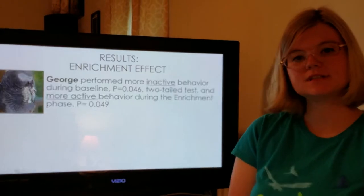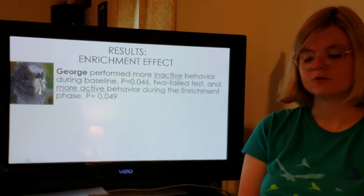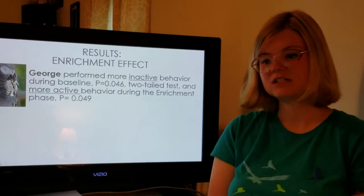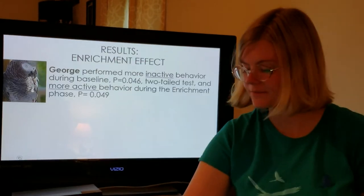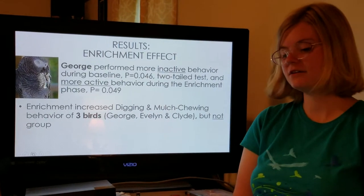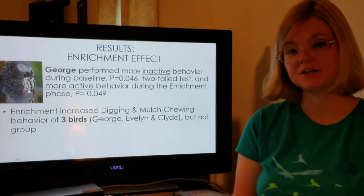My results: I found that George performed more inactive behavior during the baseline before I added the enrichment — he was sleeping, self-grooming, and standing still more frequently before the enrichment was added. He was from a neglect case and showed some depressed behavior. Then during the enrichment phase, he was much more active, and that was statistically significant — he was interacting with the tray and performing foraging and social behavior. However, he was the only individual for whom I found a significant effect of the enrichment device. The enrichment device did increase digging and mulch chewing behavior of George, Evelyn, and Clyde significantly, but it did not increase the activity and foraging behavior of the entire group of parrots.